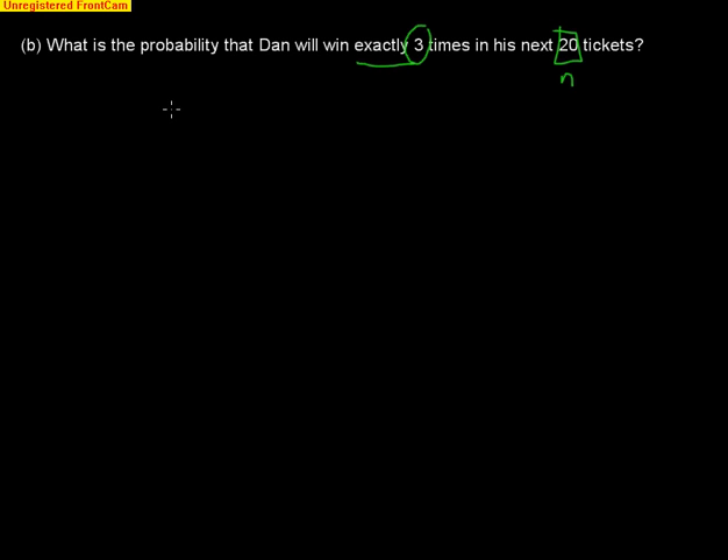Winning exactly three times out of 20 means .15 to the third power for three successes, and .85 to the 17th power for 17 failures. However, those three wins could happen in many different ways — first three tickets, last three, first and tenth and sixteenth, and so on. Every arrangement still has three successes and 17 failures, and since multiplication order doesn't matter, each arrangement has the same probability. We need to count how many different arrangements are possible.